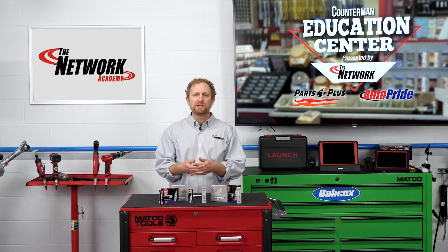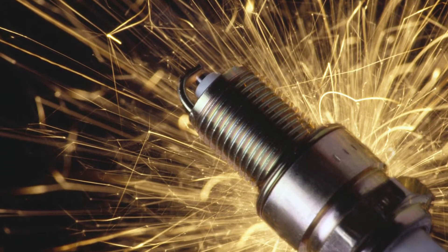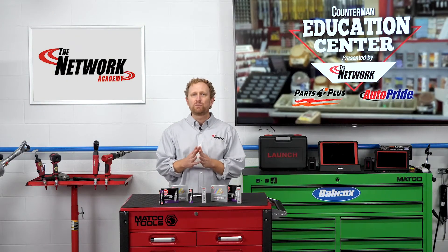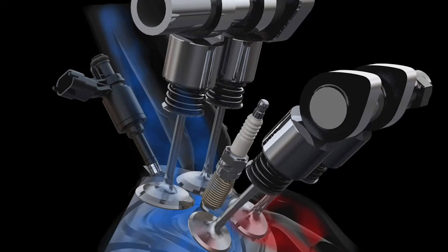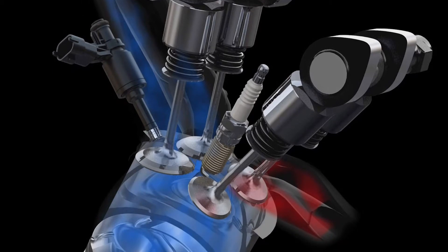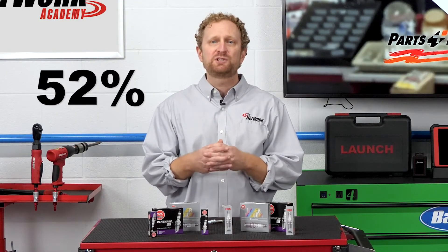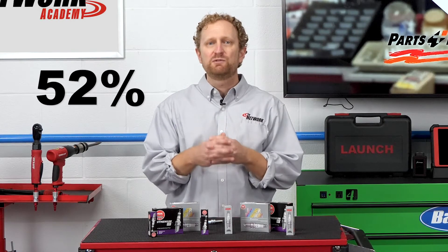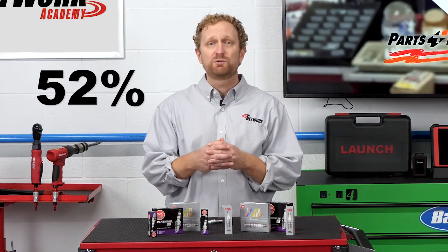But it's not just a shift in metal types. We've also seen a transition to high-ignitability plugs with precisely engineered tips. With a growing number of smaller, more compact engines on the market, the tip configuration is essential to the performance of modern-day engines, requiring spark plugs to use a high-ignitability design that provides a more complete fuel burn. High-ignitability designs make up 52 percent of the OE product mix for 2005 to 2018 model year vehicles, and that number is projected to increase.